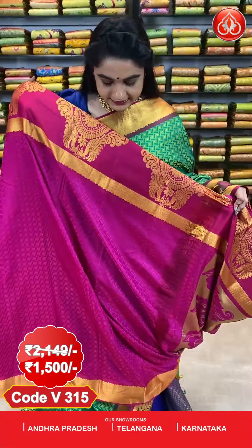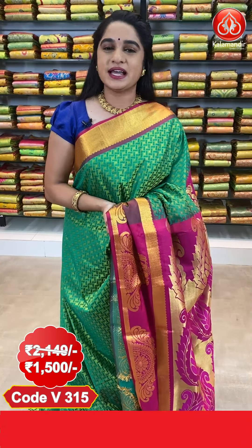The cost of this saree is 2149 rupees; after discount, 1500 rupees. To book, take a screenshot along with the code and send it to our WhatsApp number 8926760760. All codes are given in the below description — just click on your favourite saree's link and it directs to our website where you can shop very easily.